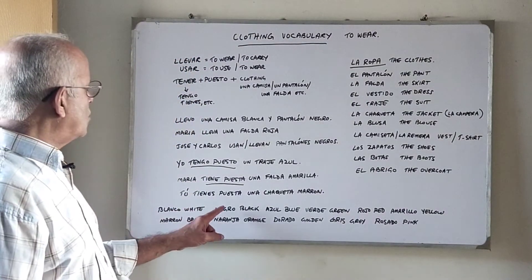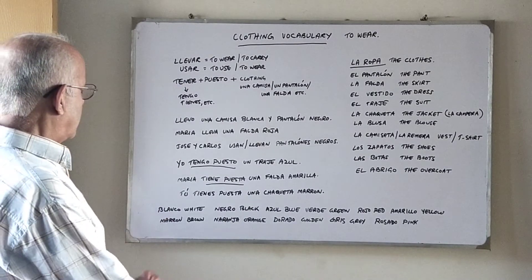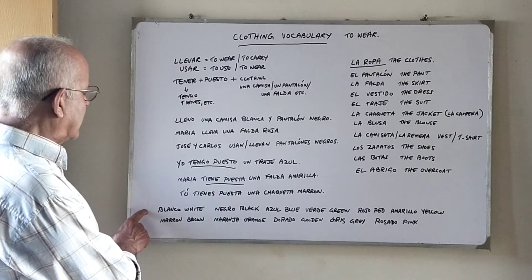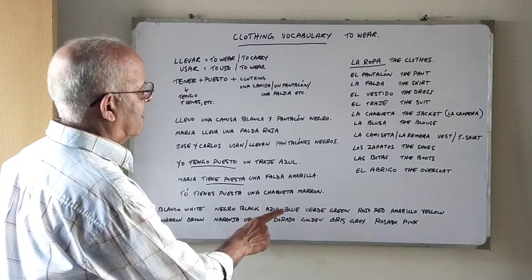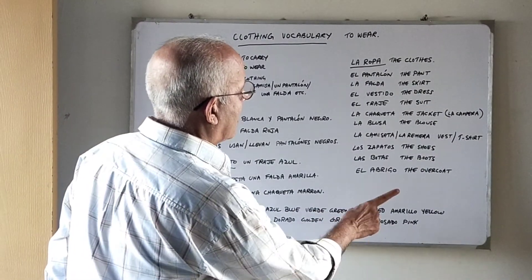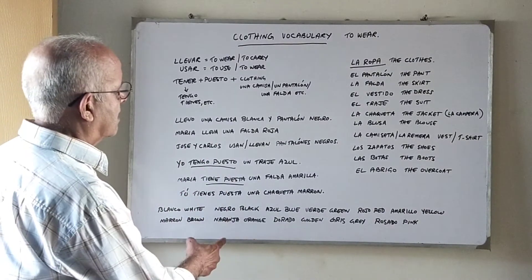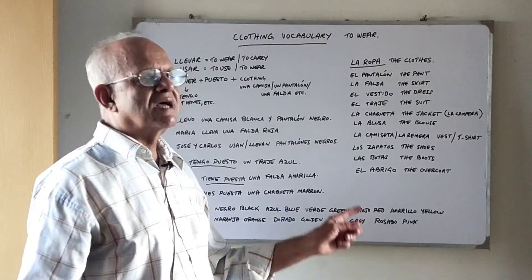Colors in Spanish that end in O will end in A for feminine objects. For example, un pantalón blanco but una camisa blanca. So: blanco/blanca, negro/negra. Azul and verde stay the same for masculine and feminine. Rojo becomes roja. Amarillo becomes amarilla. Marrón is the same for both. Naranja is generally the same, though some say naranco. Dorado becomes dorada. Gris is the same for both. And we have rosado and rosada.